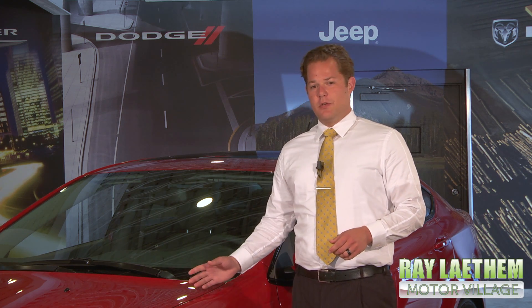Hi, my name is Nick King, a sales consultant at Ray Latham Motor Village in Grosse Pointe, Michigan. I'm here to show you some unique features about the new 2013 Dodge Dart.